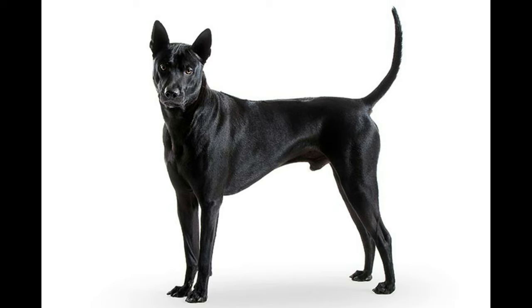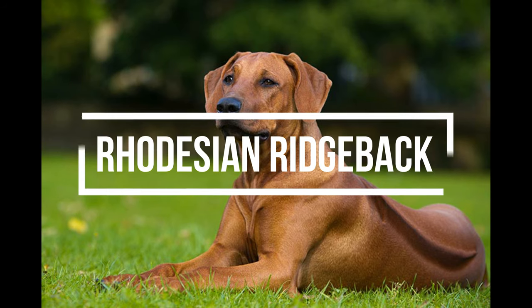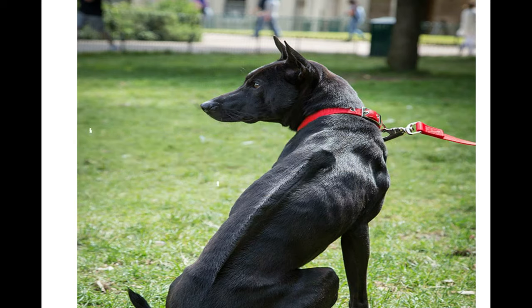For starters, the Thai Ridgeback is one of the only breeds that has a ridge of hair running down its back in the opposite direction to the rest of the coat. The other two are the Rhodesian Ridgeback and the Phu Quoc Ridgeback of Vietnam.